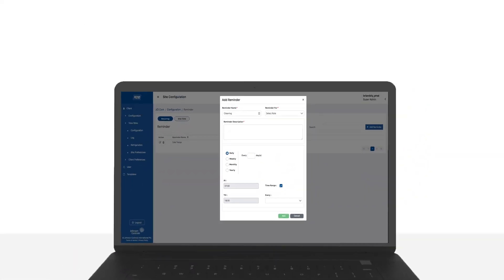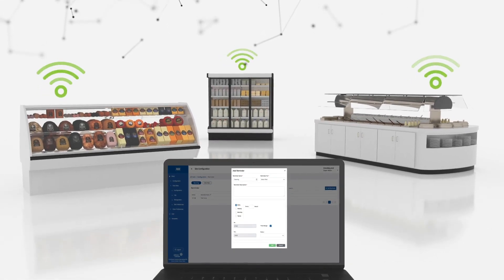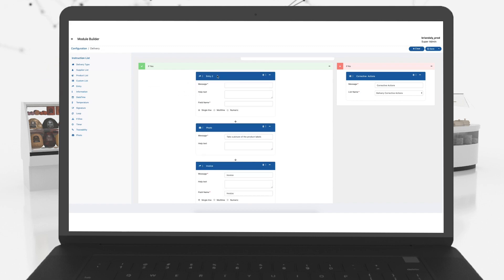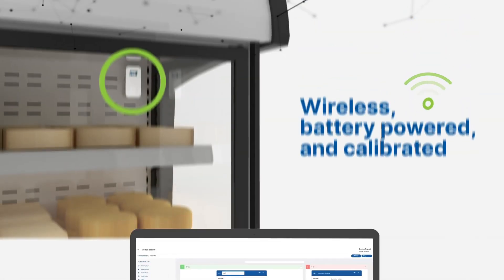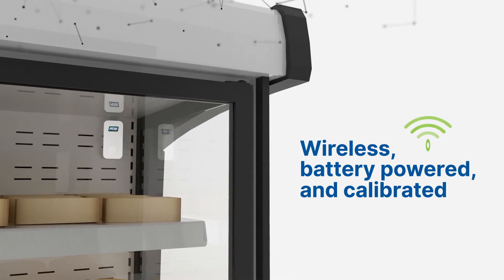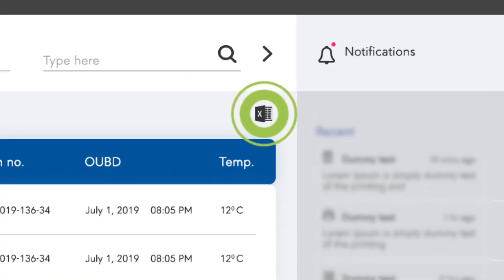Scheduling temperature checks and manager sign-offs are also captured by our automated systems. The modular technology makes it easy to customize the solution to fit any application. A wireless, battery-powered, and calibrated refrigeration monitoring system ensures that your food is protected 24-7. Within the software, managers can easily output data when an audit occurs.